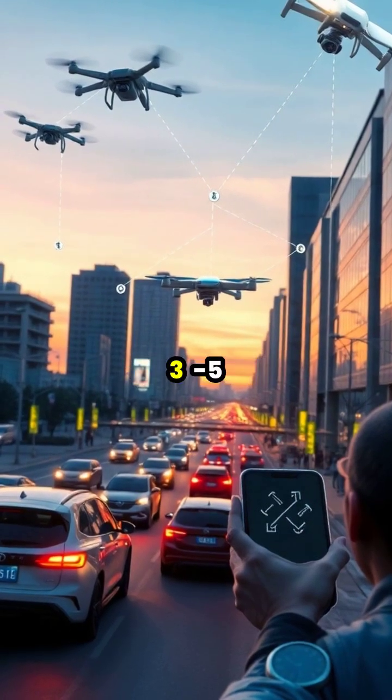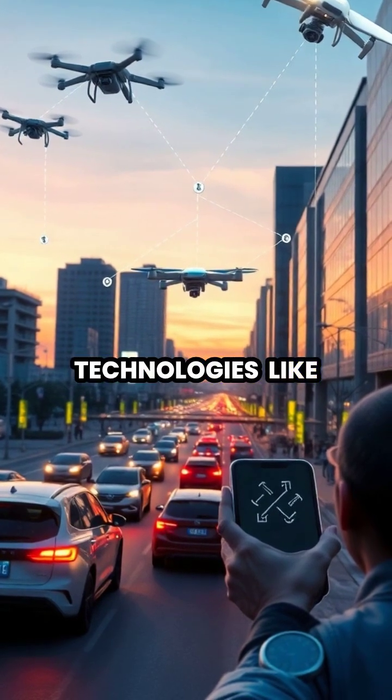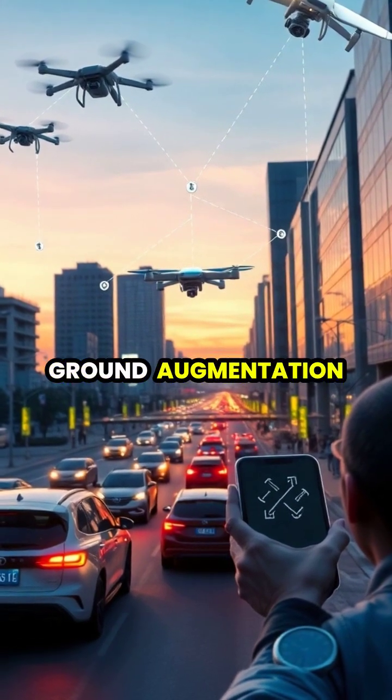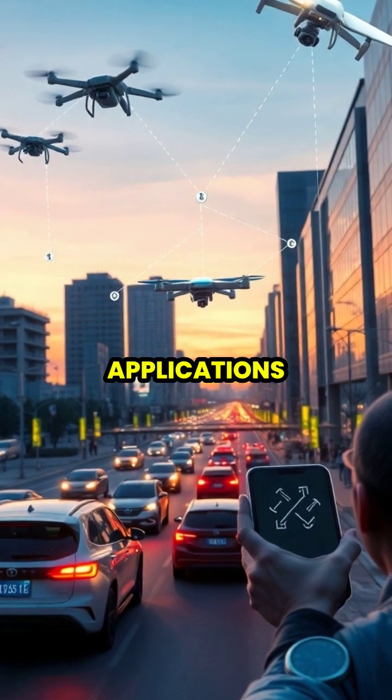Today's GPS is accurate to within three to five meters under ideal conditions, with newer technologies like GPS-3 satellites and ground augmentation systems pushing accuracy down to the centimeter level for specialized applications.